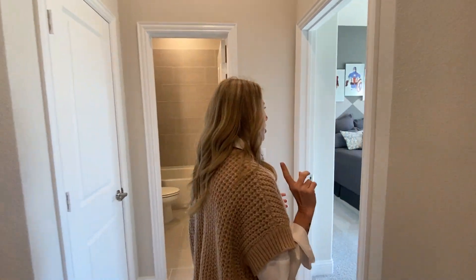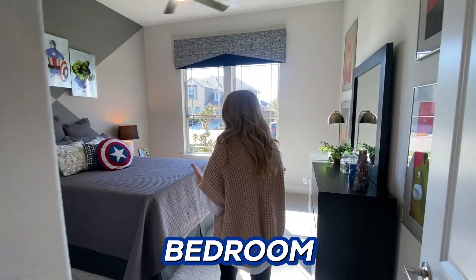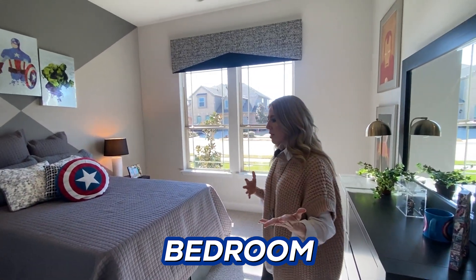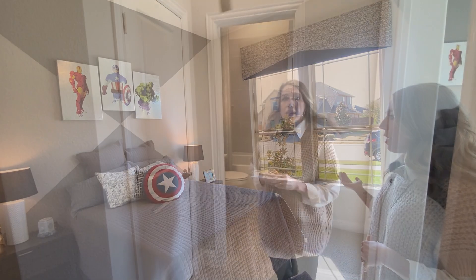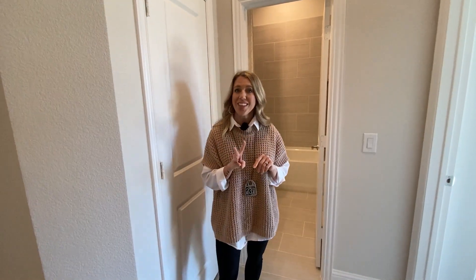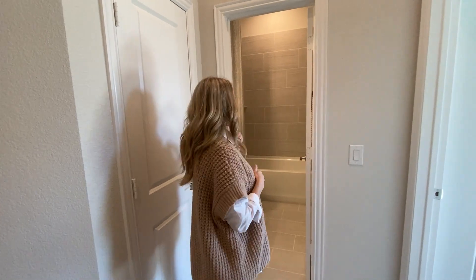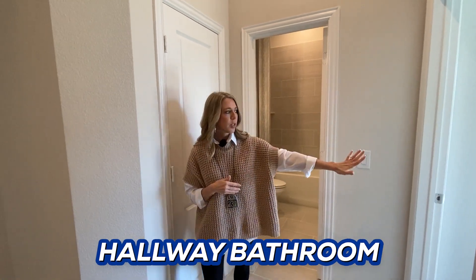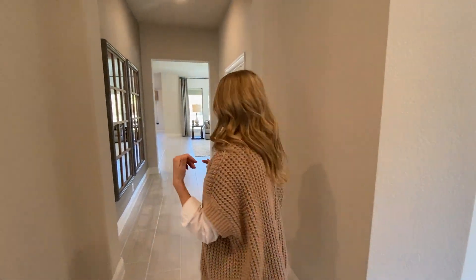Bedroom number two is just on the other side of the foyer from the first bedroom. This one is probably a little bit smaller, but still a really good size, and it has a closet over here. You've got a second bathroom — actually, I need to correct myself: this is a three-bedroom, three-bathroom home. So one bathroom was in the first bedroom, and then you have a hallway bathroom right here that guests would use as well.